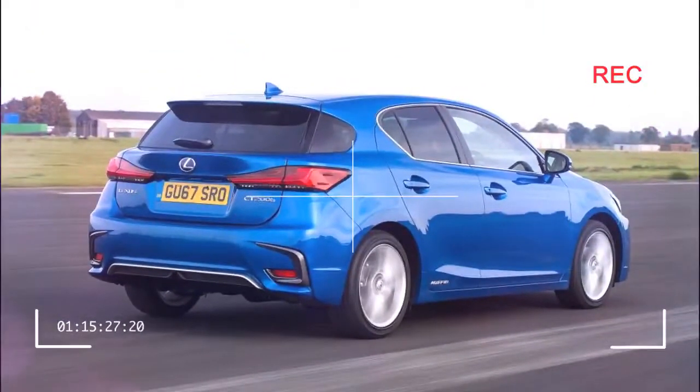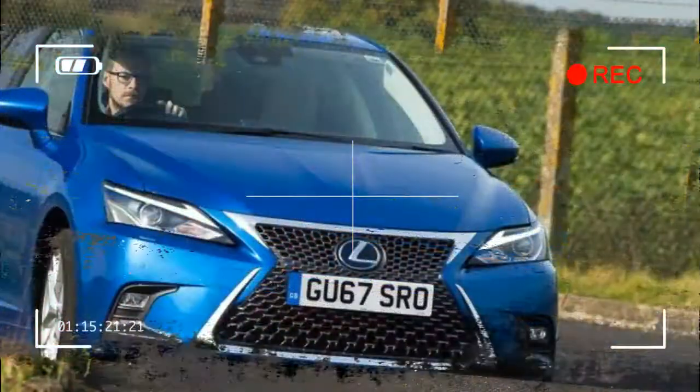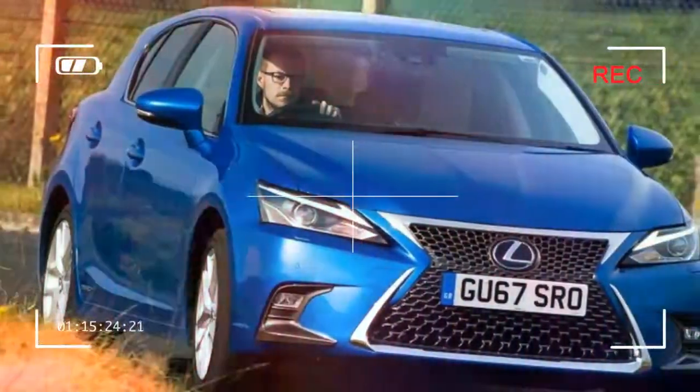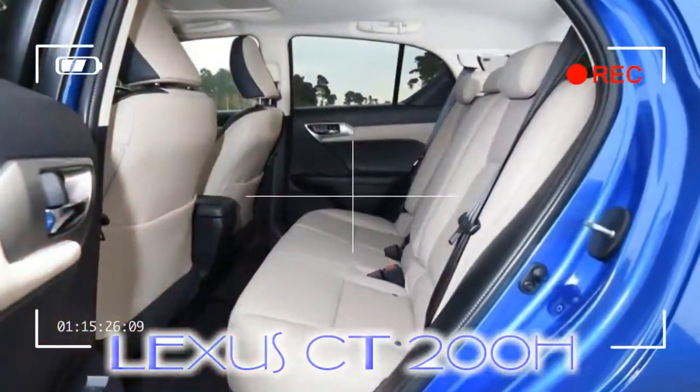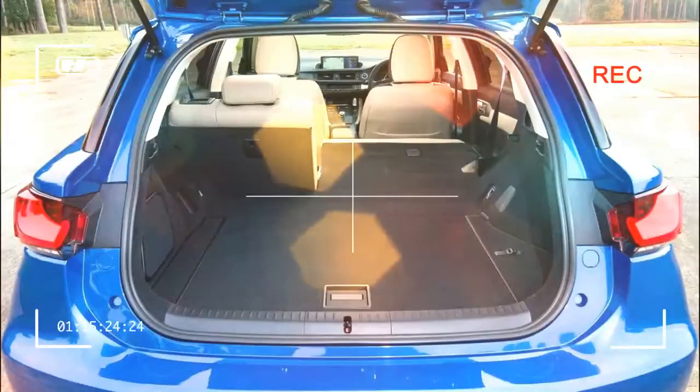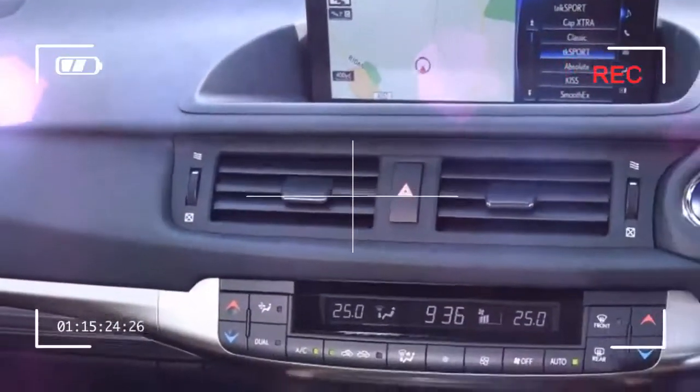6 years after its launch, the CT200H is feeling its age. Modern rivals cost less to buy, while also offering a more rewarding driving experience, lower emissions, and a greater all-electric range. The Lexus feels solidly built, but cars such as the VW Golf GTE offer a more user-friendly interface with loads more room in the back. Ultimately, as the electric market continues its charge, the CT is more flawed than ever.